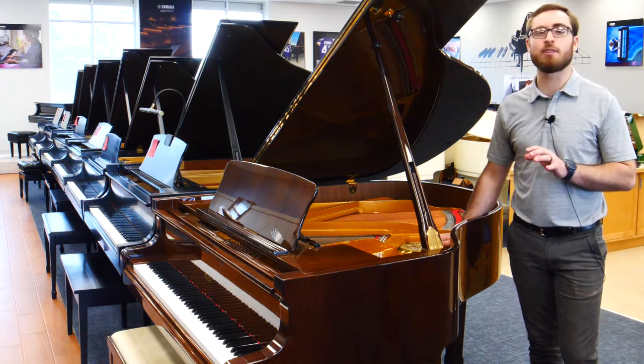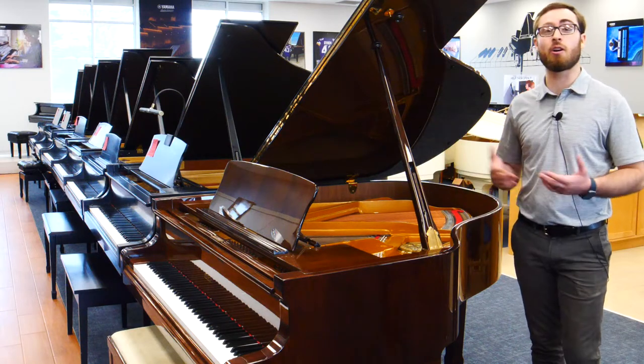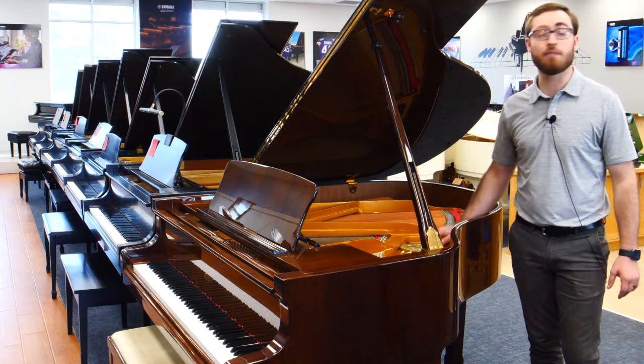This is a wonderful example of something that might be a Baby Grand that almost sounds concert grand-like. Very, very nice instrument.